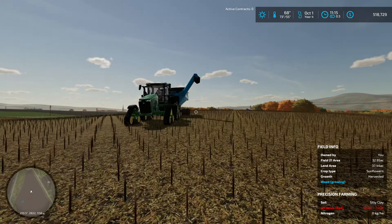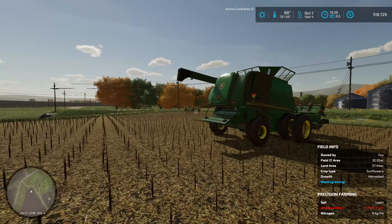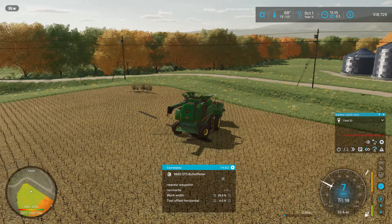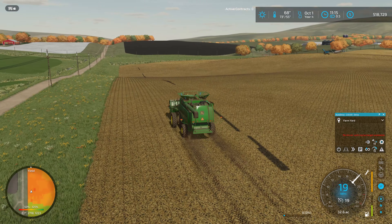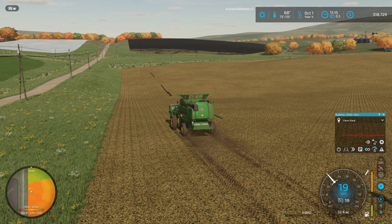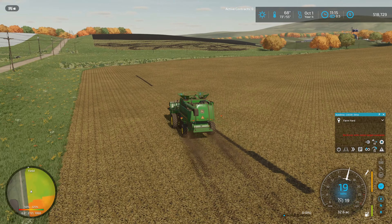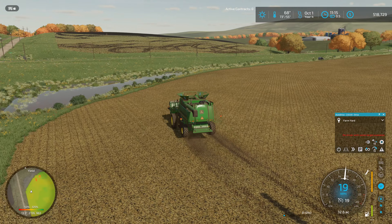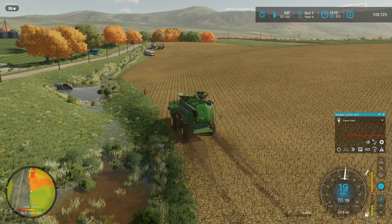First I want to check on our combine - did the grain cart empty all the sunflowers out of the combine? It did - that's very convenient. I'll shut that down and bring it back up to the yard. In the meantime, I'm hoping that CoursePlay figures out how to unload our grain cart. It's moving really slow - I think I've got cruise control set from when I was manually driving. CoursePlay doesn't handle overriding the cruise control value - if you set one, it's only going to drive that fast no matter what.